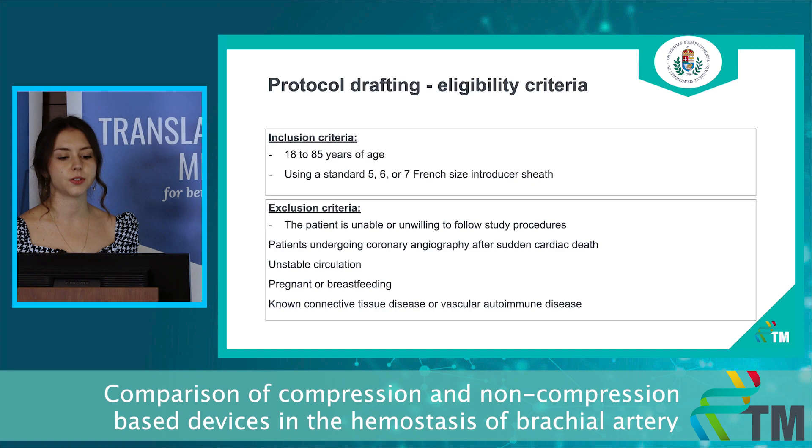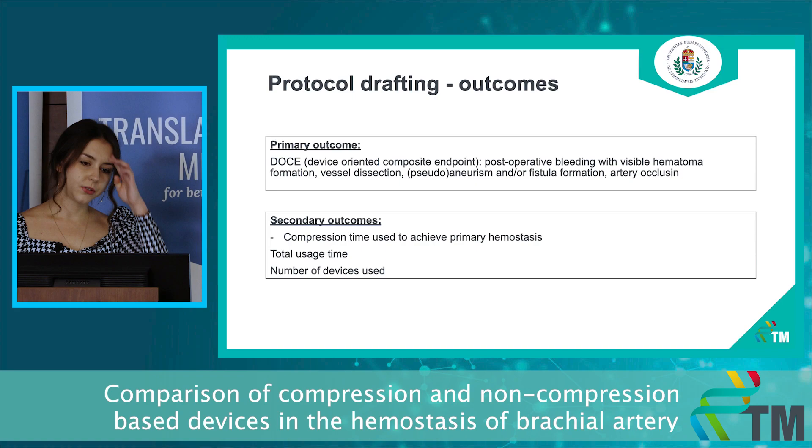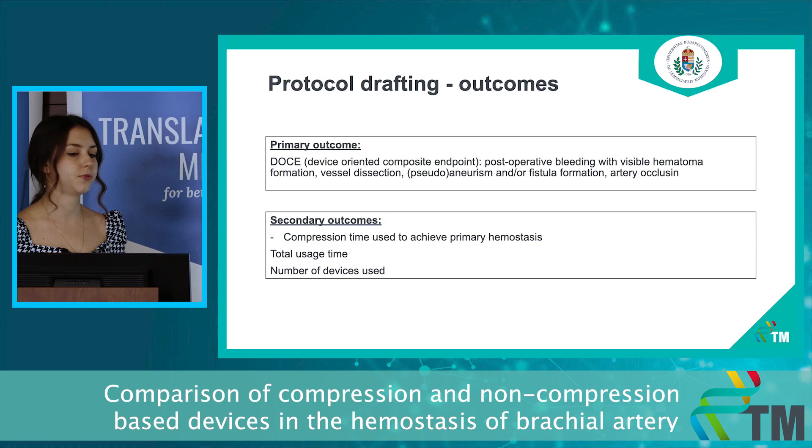In our study we will include adult patients, but we will exclude any conditions or circumstances that can significantly influence the results. These are the three arms of our study. The primary outcome will be the aforementioned composite endpoint, and the secondary outcomes focus on the need for human resources as well as the economy of assets.